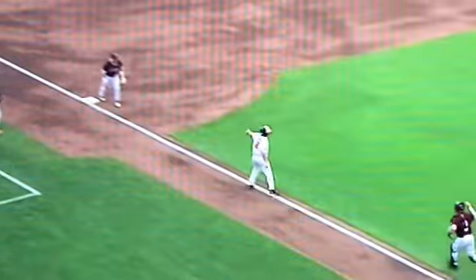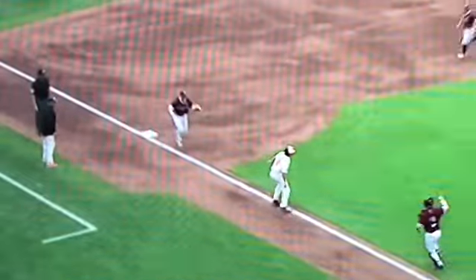Let me zoom in on him a little bit. As he knows he's in a rundown, he looks over at the guy at second base. He looks over at him and says, get to third, get to third, get to third with his hand. He's saying, go, go, get to third.